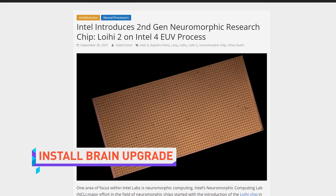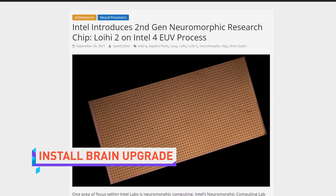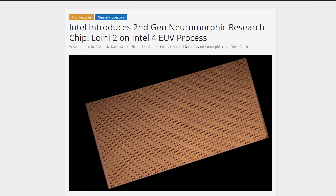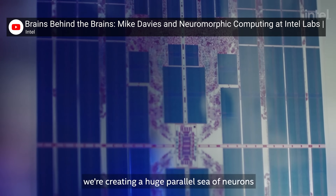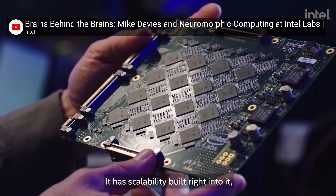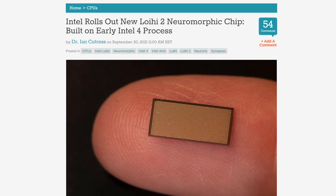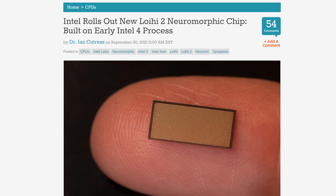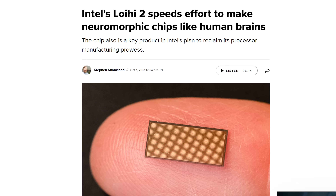Intel unveiled its second generation neuromorphic chip yesterday, the Loihi 2, which is about 10 times faster than its predecessor. Neuromorphic, James, do you know what that means? I can guess. Brains. Change. In the chip. Of course, Intel isn't the only one making processors inspired by human brains. These days they're found in all sorts of devices, including flagship smartphones. But Intel's new chip is special because it's one of the first to use the company's Intel 4 process with extreme ultraviolet, or EUV, lithography.